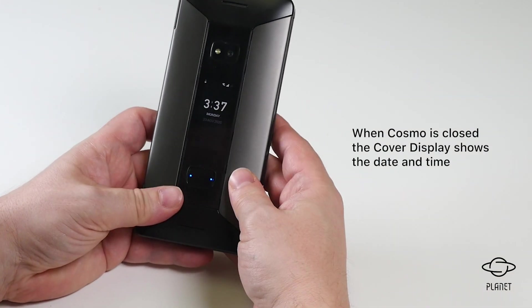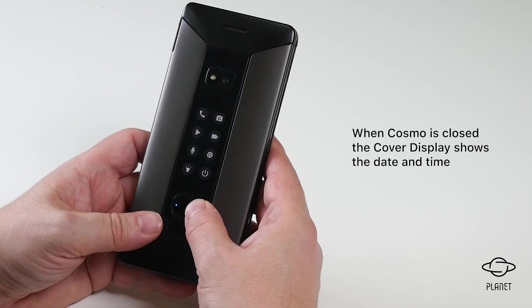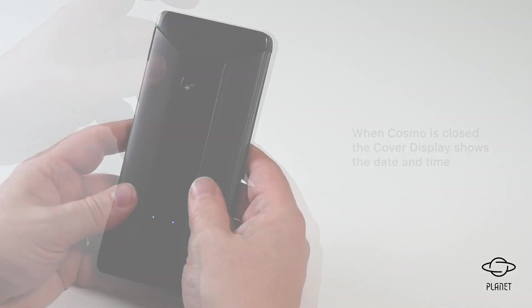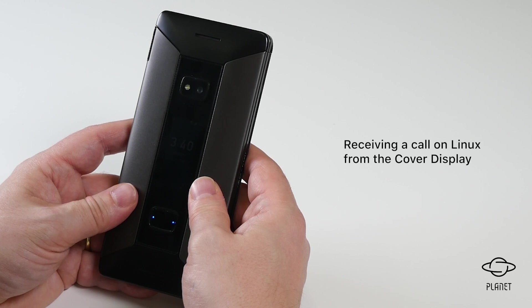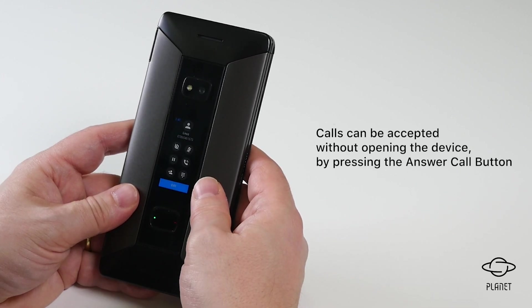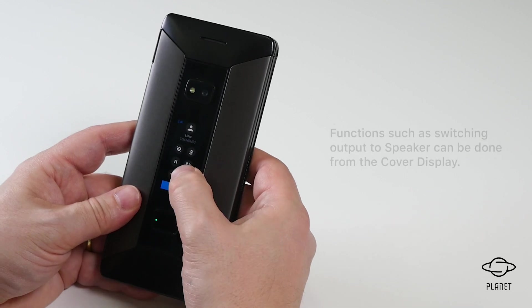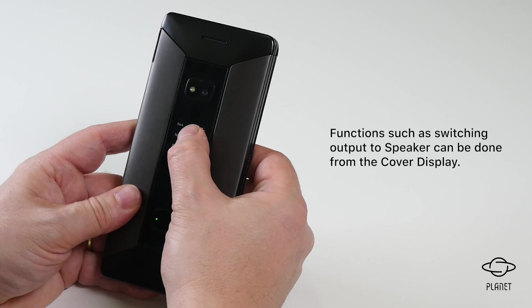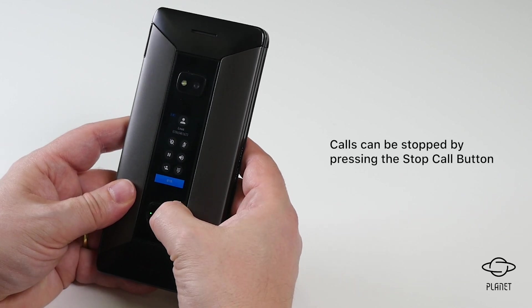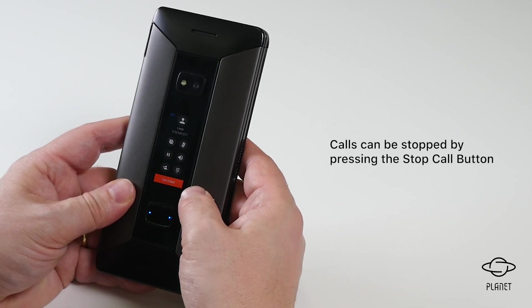When the Cosmo is closed, the cover display shows the current date and time. Here is an example of receiving a call in Linux. Without opening the device we can accept the call by pressing the answer call button. We can stop the call by pressing the stop call button.